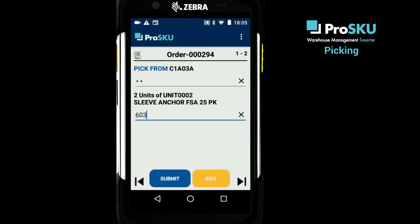But if there are no problems, you can simply continue through the instructions until the order is completed.